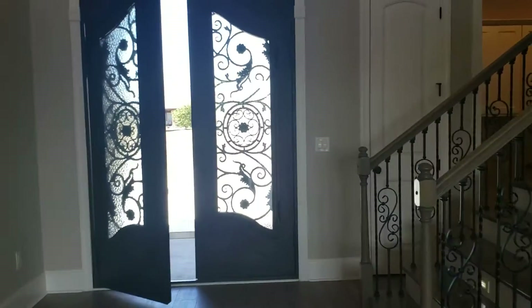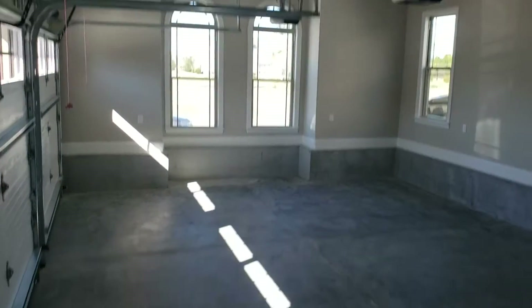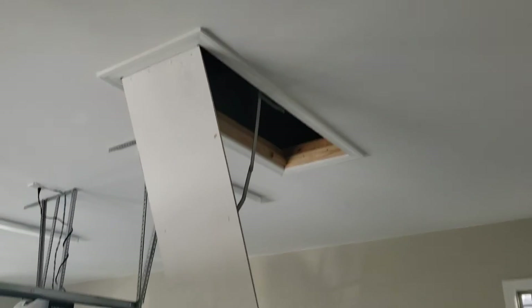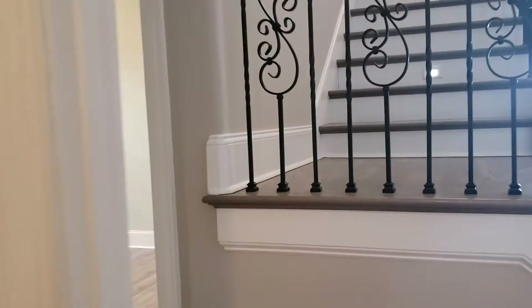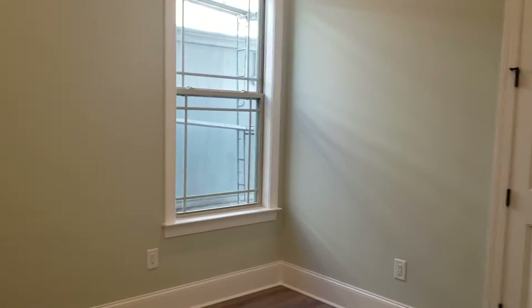By the door you've got a coat closet, then your laundry room that also walks out to your garage. It's a two-car garage with access to the attic that's floored for storage. There's also a second bedroom downstairs with its own closet and bathroom.